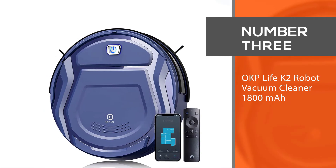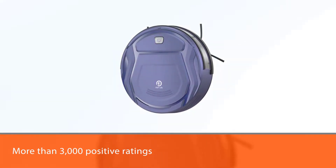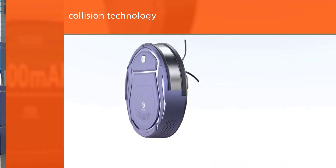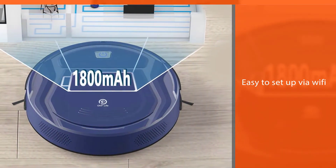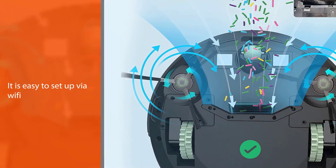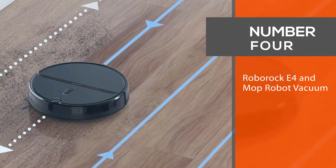Number three: OKP Life K2 robot vacuum cleaner. Powered by 1800 milliamp battery, this OKP robot vacuum has more than 3,000 positive ratings thanks to its impressive suction power, long battery life, and an affordable $137 price point. It has four cleaning modes, works well on both hardwood floors and carpets, and can be controlled via Alexa and Google Assistant. When low on battery, it returns to its charging stand automatically and features built-in anti-collision technology.